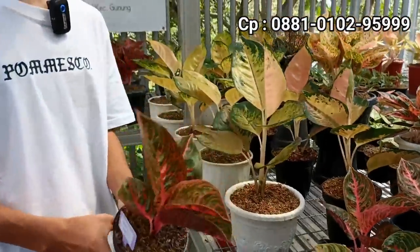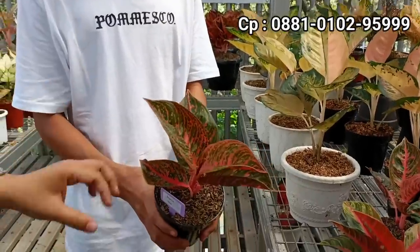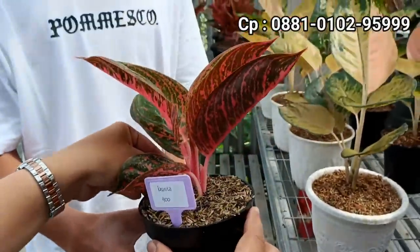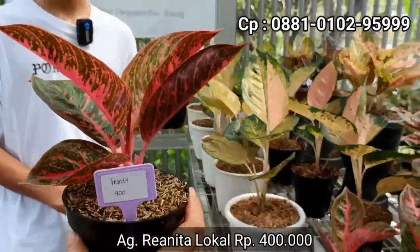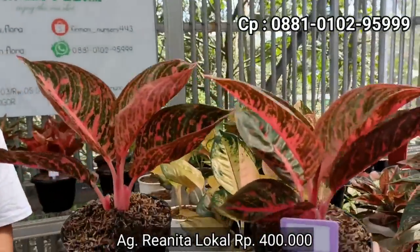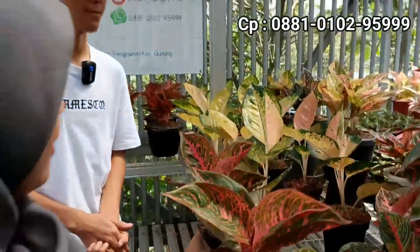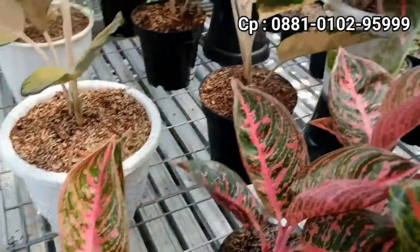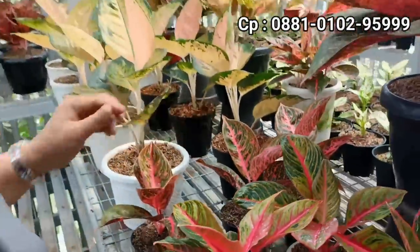Ada lagi Reanita. Ini yang tunggalan nih, nanti kita ada yang rumpun. Ini lebih bermakuk juga ya? Kalau dilihat dari atasnya, warnanya merah. Kalau dari bagian samping, agak lebih mencembung atau bermakuk. Untuk harga 400? 400 ribu. Stoknya ada tiga, asli lokalan. Di harga 400 jenisnya Reanita. Ini versi karakter daun-daun lebar, biasanya kan sahabat Indah nemuinya versi daun kecil, daun manjang. Yang ini agak lebih bermakuk. Merahnya juga cakep banget ya.